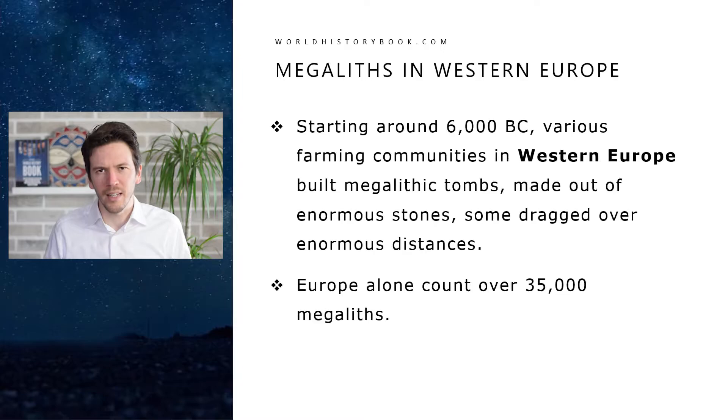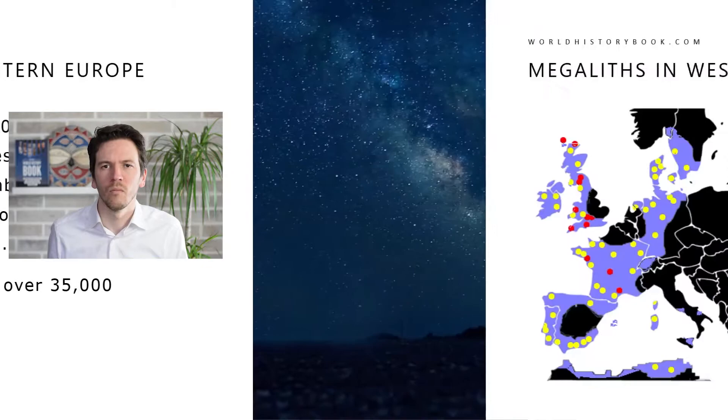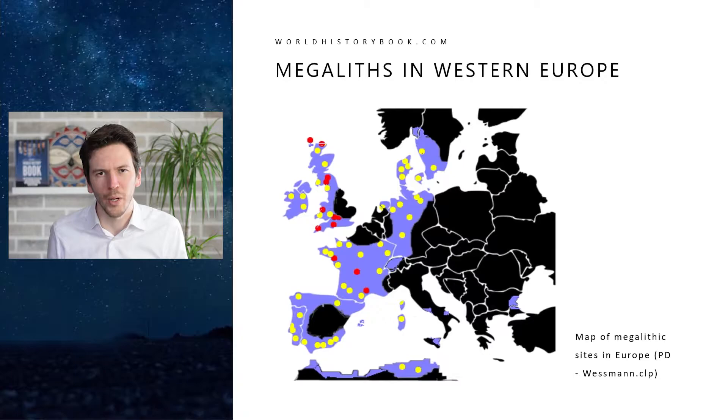Starting around 6000 BC, various farming communities in western Europe also began to build grand megalithic structures made out of enormous stones dragged over enormous distances. Europe alone counts over 35,000 megaliths. The purple shading on this map shows where most of them are located — so in western Europe mostly.